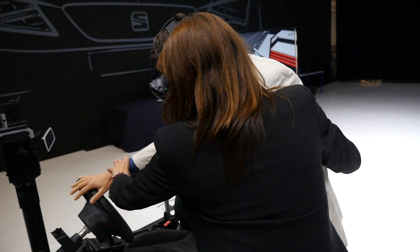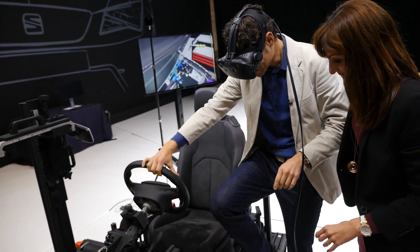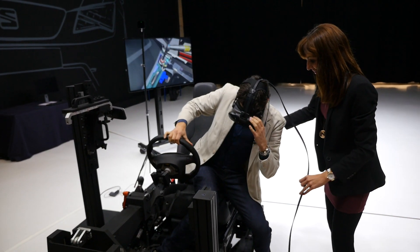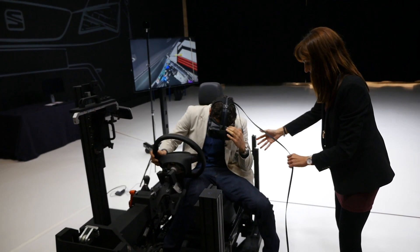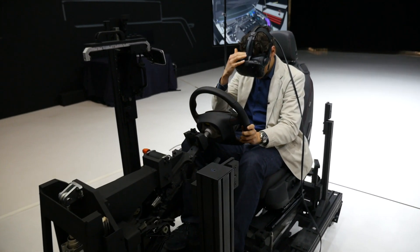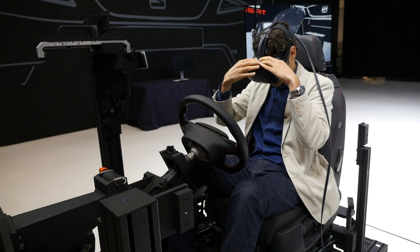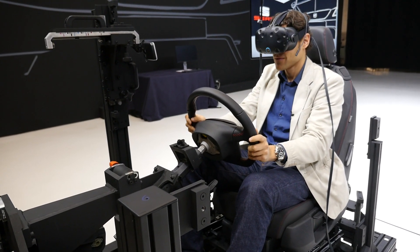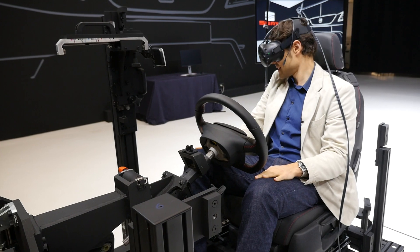It's a crazy feeling because your body is getting two sources of feedback at the same time: what the eyes see through the glasses and what you can actually feel — like the physical steering wheel in your hands. The brain is receiving both signals simultaneously.